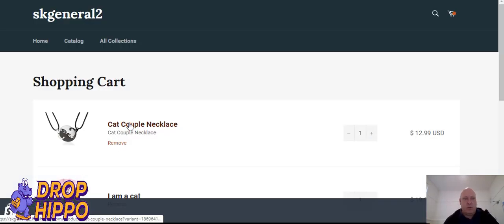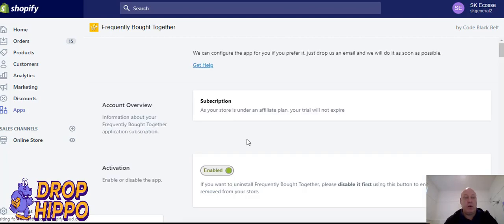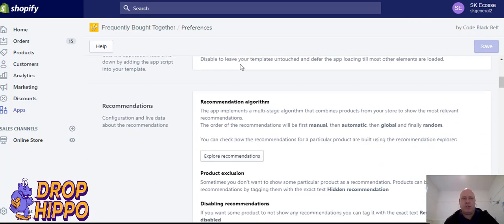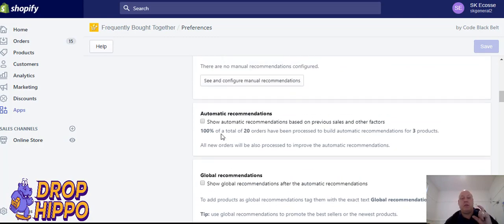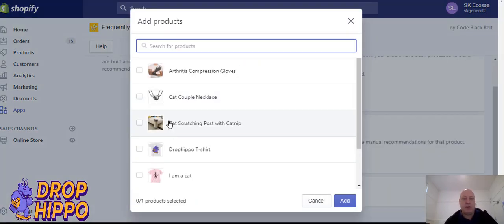The next one is the one I really like, and the one you've seen all the time — it's used by Amazon. That is 'Frequently Bought Together,' which converts really well. Anything that Amazon does and people replicate, you know it's going to work. There are loads of different apps for this; I'm just using one to show you how it can work on your store.